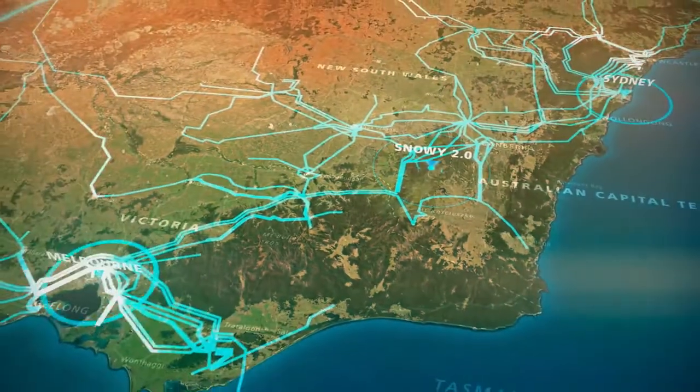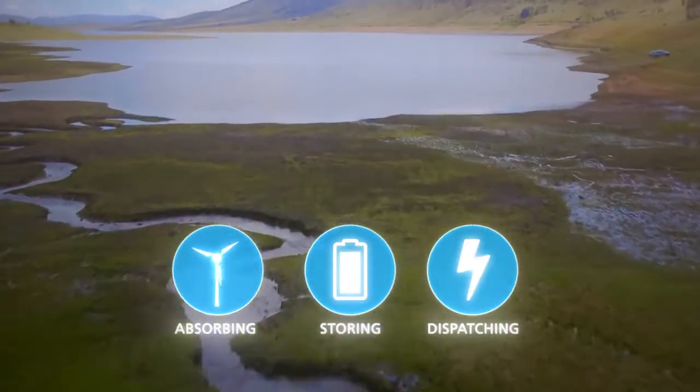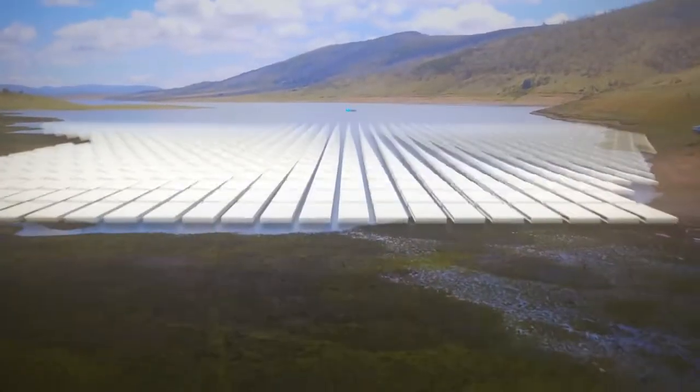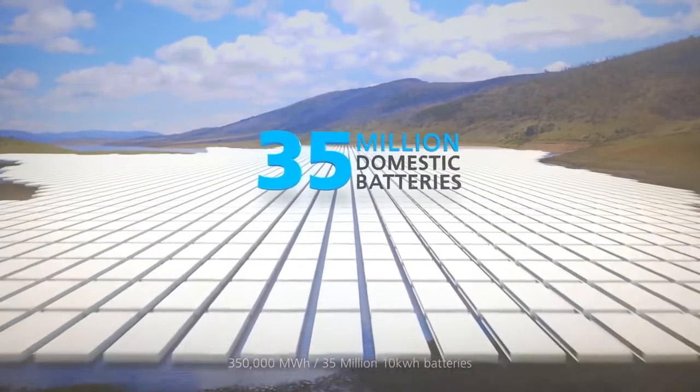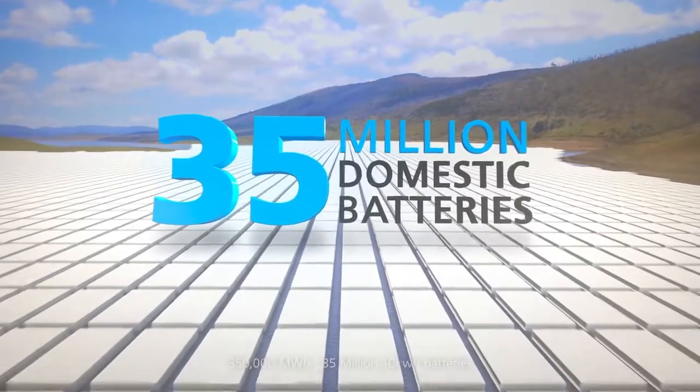Effectively, Snowy 2.0 will act like a gigantic battery absorbing, storing and dispatching energy. You would need to install more than 35 million domestic batteries to match the storage capacity of Snowy 2.0.